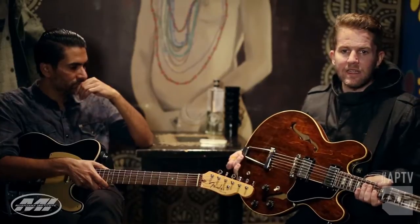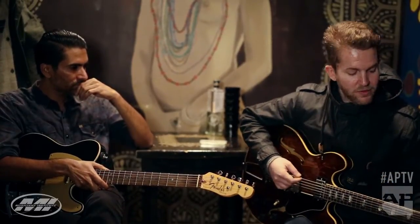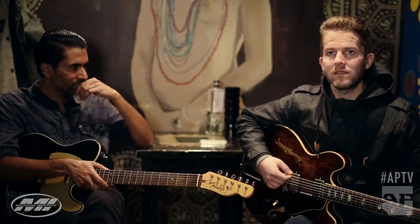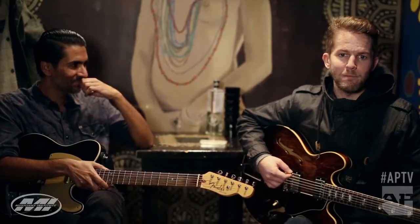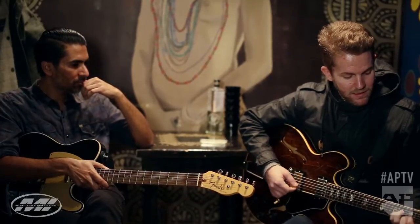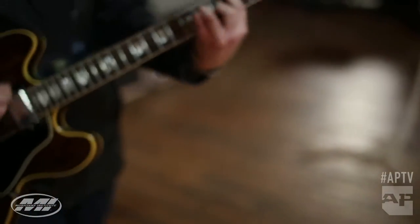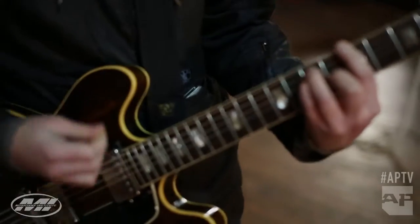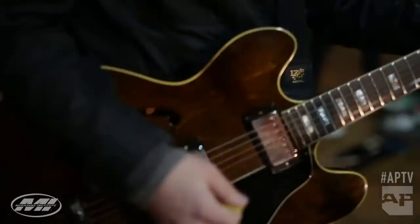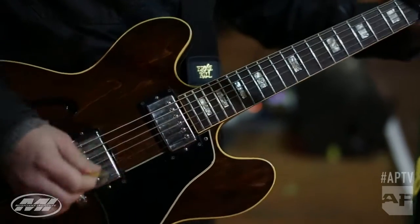It just kind of sings by itself, and I like the neck. I can play all my fancy jazz chords and not get my fingers all bunched up. It also has a really cool way of breaking up if I really play it hard, and being nice and clean if I'm soft and tender. That's my favorite kind of way to play — I just like to feel it.